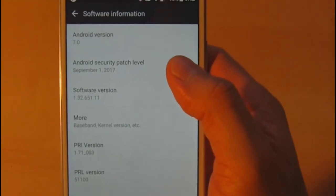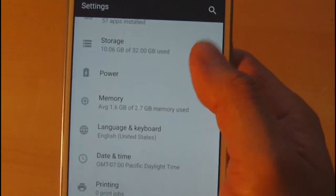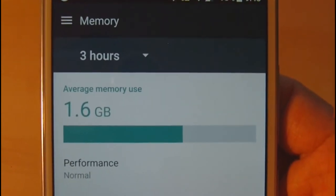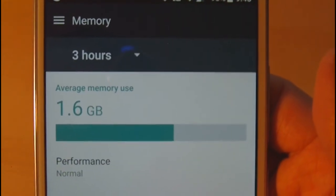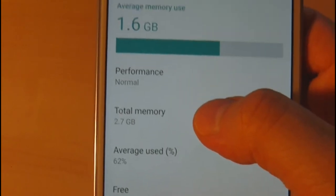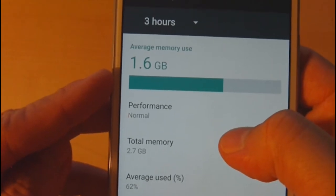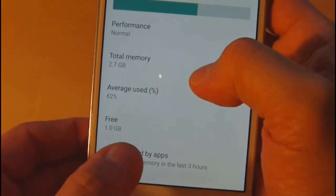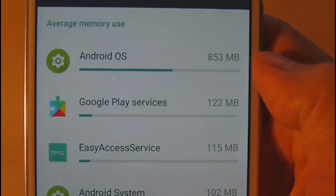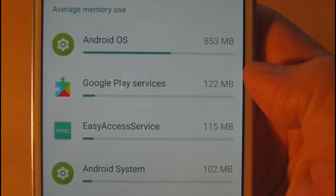Other important things include the amount of memory. To give you perspective, this is a 3 gigabyte device of which 1.6 gigabytes is in use. With a total usable capacity of 2.7 gigs, you only have about 1.0 gigabyte free for your apps. The OS breakdown shows Android OS takes 853 MB, Google Play 122 MB, an HTC process 115 MB, and Android system 102 MB — the operating system already uses a large chunk of memory.